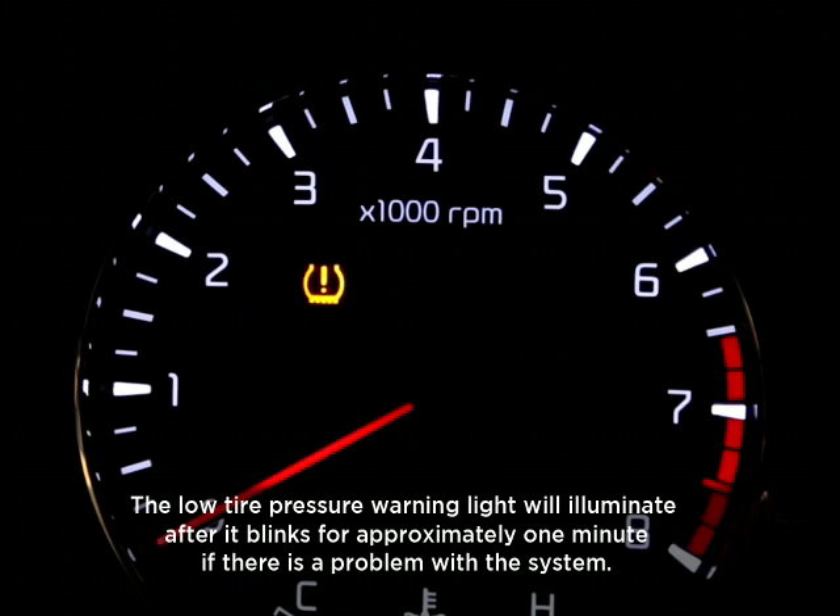And finally, if the tire pressure monitoring system is not functioning properly, the warning light will flash for approximately one minute, then remain continuously illuminated. You'll need to contact your Kia dealer for service at your soonest possible convenience.